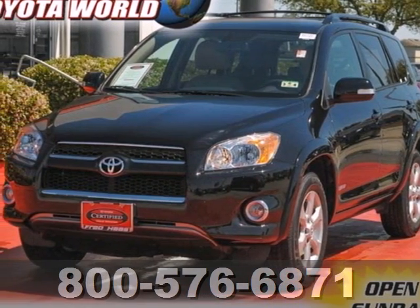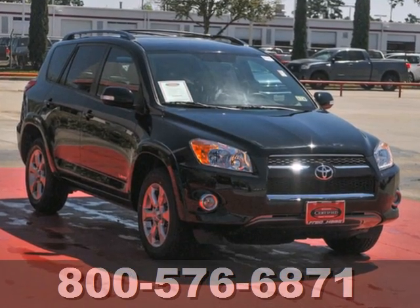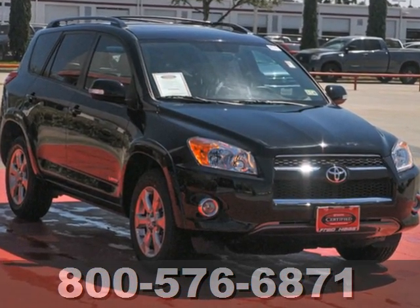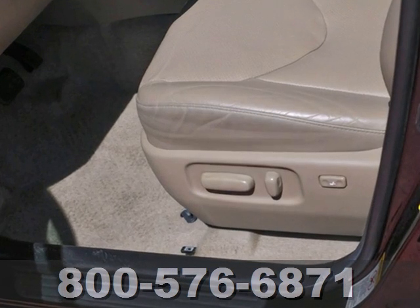It's a 2010 Toyota RAV4. Remote power door locks, electric power steering, tire pressure monitor and air conditioning are just a few of the standard features in the value pack Toyota RAV4.